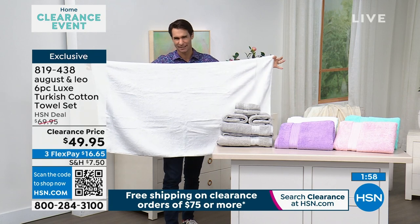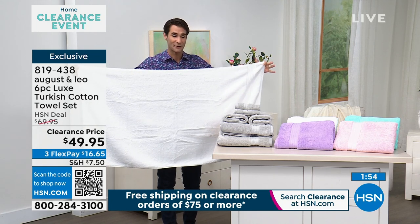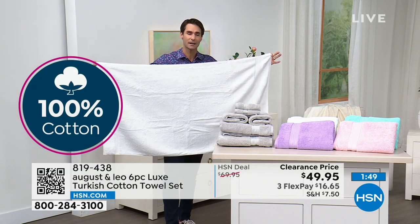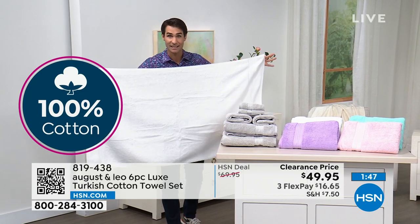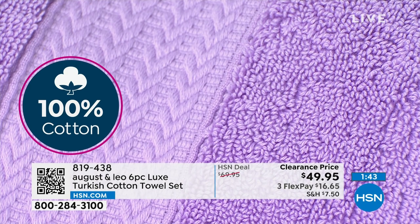If you've got towel sets in your linen closet that have seen better days and you've got guests coming over, this is your opportunity. Let's get rid of those old towels — move them out. Maybe those are now car-washing towels. These are the towels you put against your body, the towels that not only feel great...